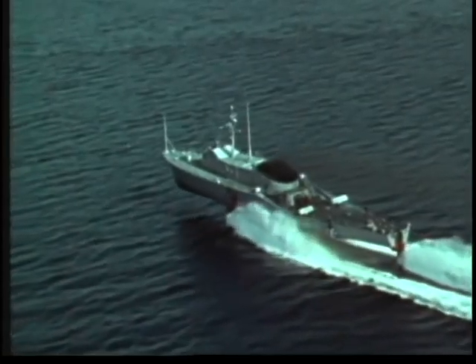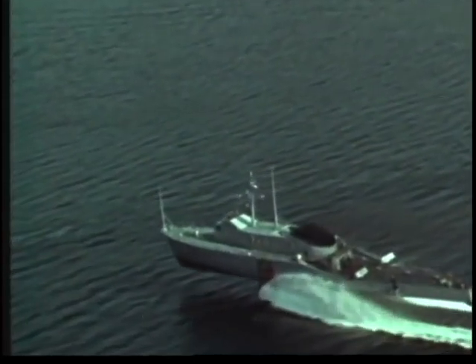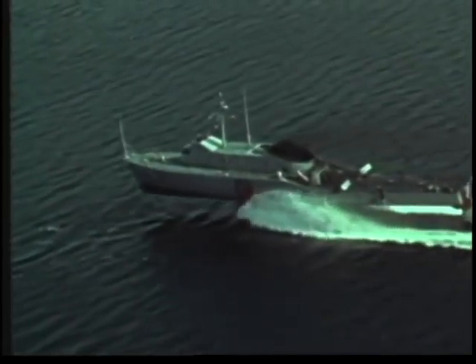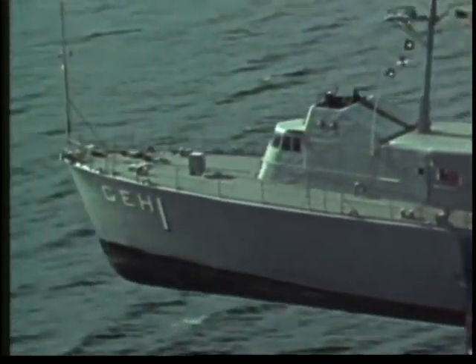This is a hydrofoil. She is the descendant of a concept more than 75 years old. But because of modern technology, she now has a bright future in the United States Navy. In the age of speed, we need ships that go fast, no matter what the weather, no matter how high the seas.